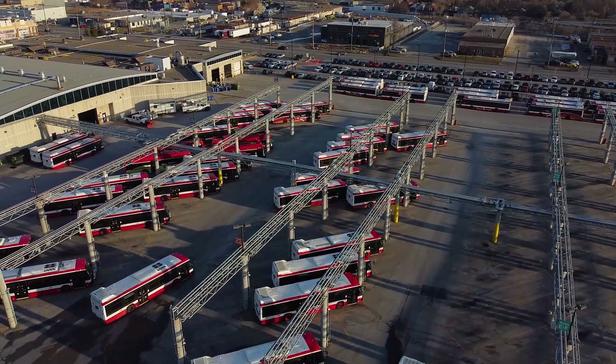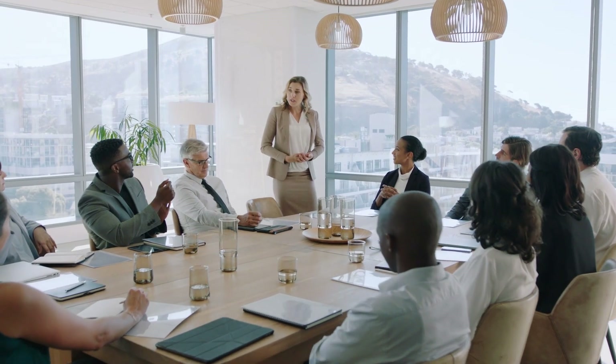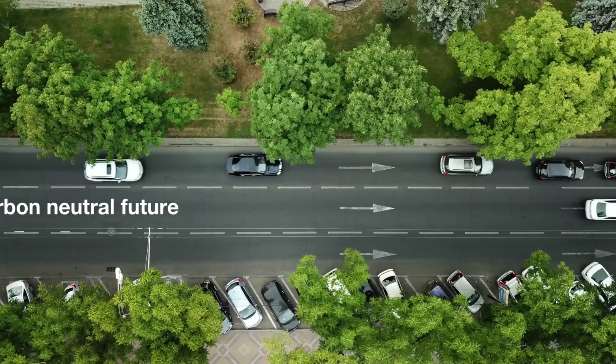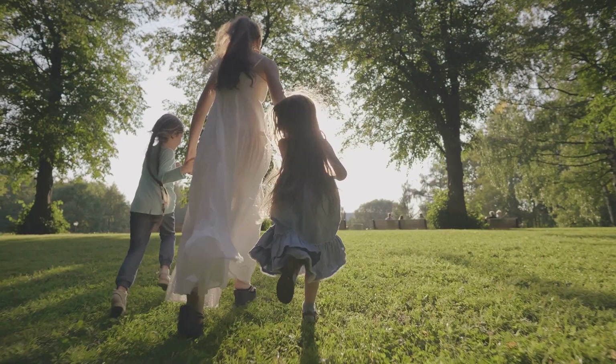Grid eMotion offers a best-in-class charging solution that will meet the rigorous demands of transportation operators both today and tomorrow. At Hitachi Energy, our pioneering technologies and solutions are helping to accelerate the arrival of a carbon-neutral future, improving quality of life for today's generations and those to come.